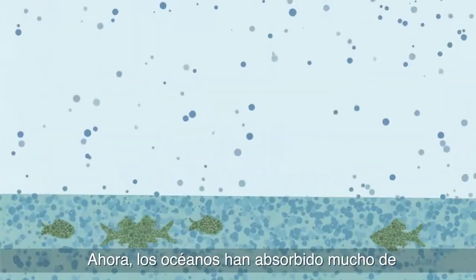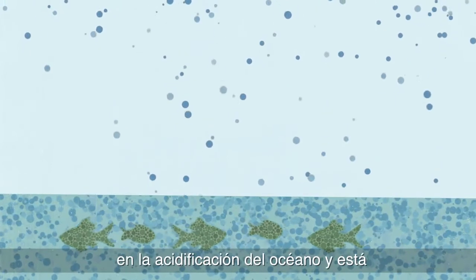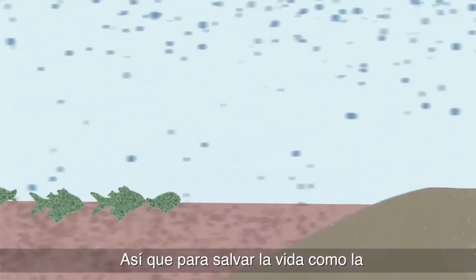Now the oceans have absorbed a lot of this excess carbon, which is resulting in ocean acidification and accelerating a mass extinction of sea life. So in order to save life as we know it,